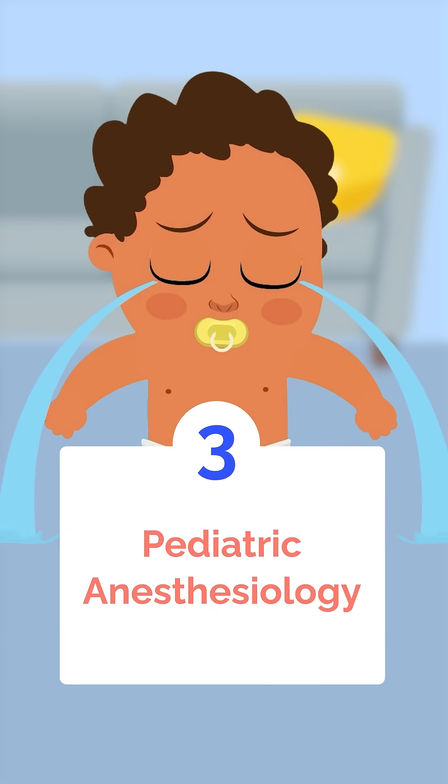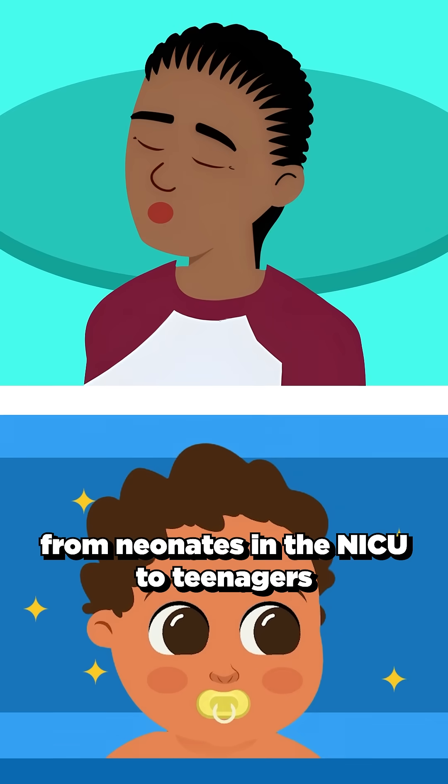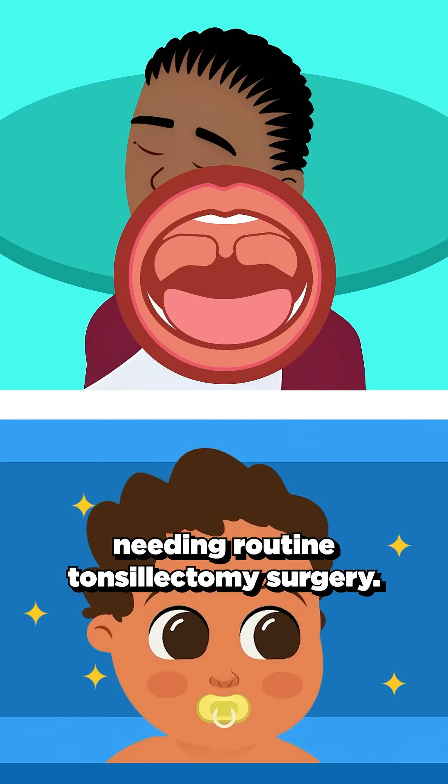Next up is pediatric anesthesiology, which prepares you for everything from neonates in the NICU to teenagers needing routine tonsillectomy surgery.